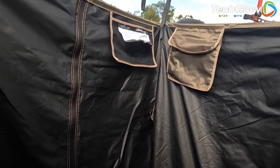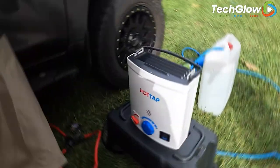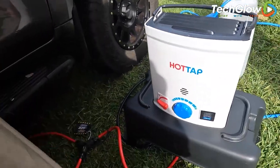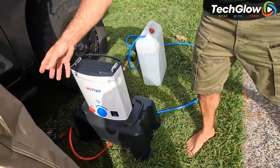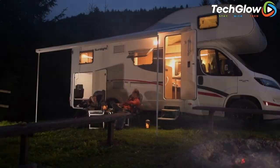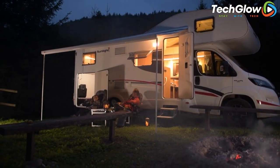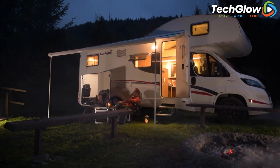Customizable options include windows, ventilation panels, and pockets for storing personal items. With its innovative design and durable construction, the CAO's Nomad Shower Tent is an excellent investment for anyone who enjoys outdoor activities. It is perfect for camping, hiking, and beach trips, and provides a comfortable and convenient way to enjoy the great outdoors.